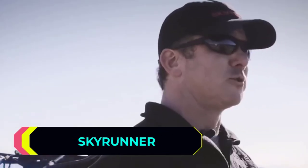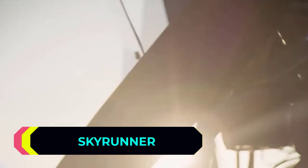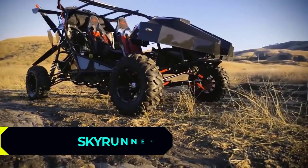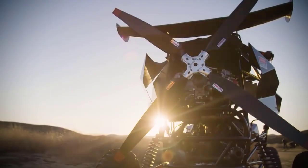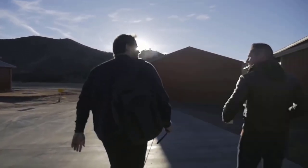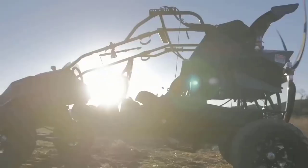Skyrunner. Experts unanimously believe that personal flying vehicles are the future, and Skyrunner is a great example. It doesn't exceed the size of an average off-road vehicle. However, it not only drives on roads and cross-country terrain, but is also able to take to the air.